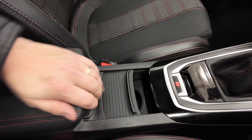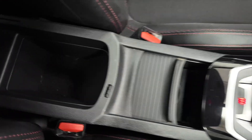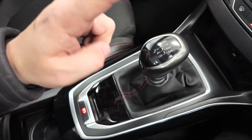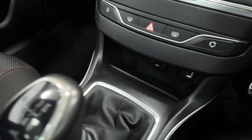So we've got this central armrest here which slides back and lifts up to reveal some storage space. You've also got a cupholder, parking brake, 6-speed manual gearbox, and then a 12-volt port and a USB for charging your phone.